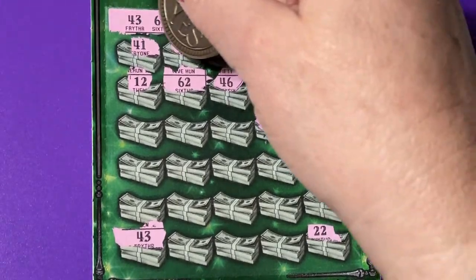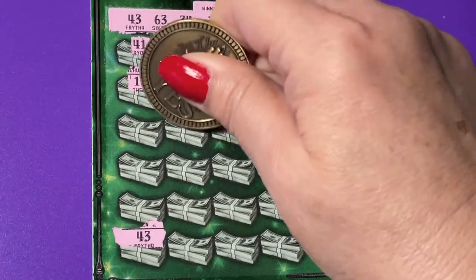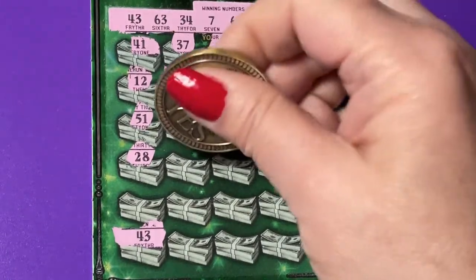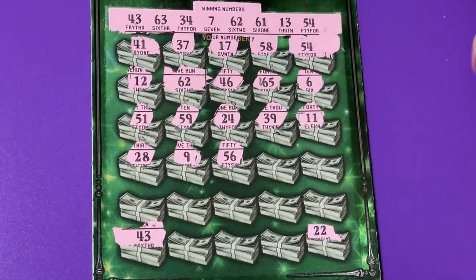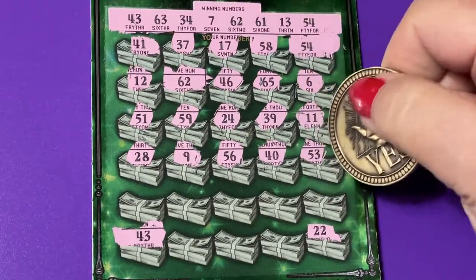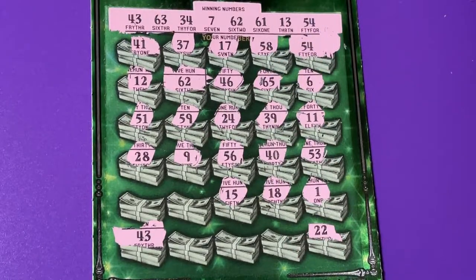There's a 6 — I have a 7 up there. 11 — not this time. 39 — we only have 34. 59 — we have 54. There's a 54, there's a 51. 28 — I don't see it. 9, 56 — nope. Got that 54. A 40 — we have 43.